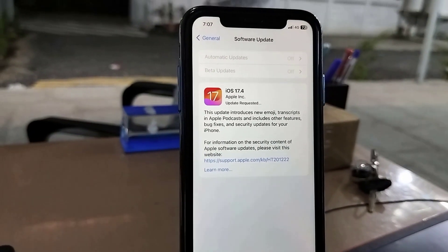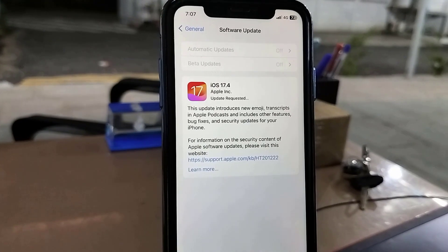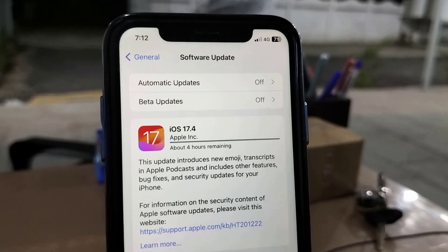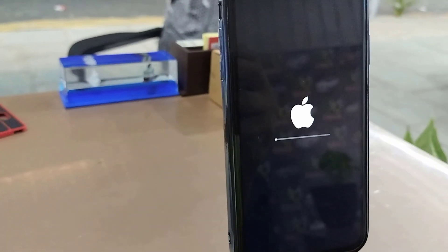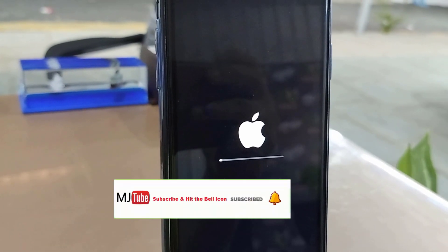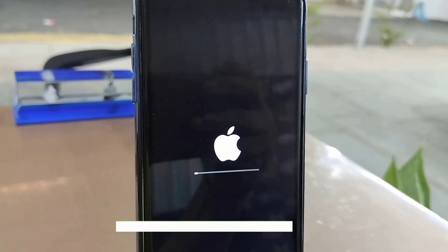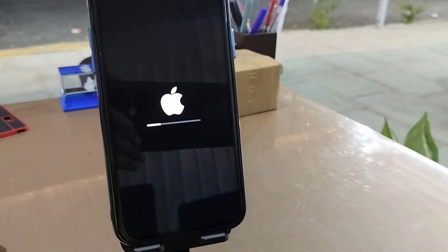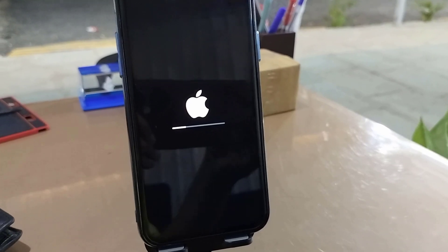It's better to use Wi-Fi because this is a big update. When you tap Install Now or Update Now, your phone will restart and start applying the updates. While updating, don't press any button on your phone, don't turn off your phone, and it's better to charge your phone up to 50 percent battery.